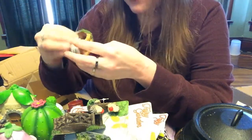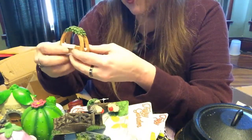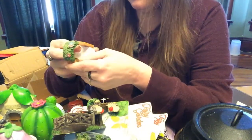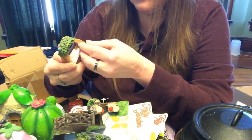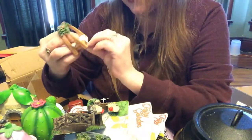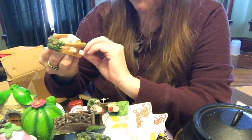Maybe I could do something with it — I don't know. I'm not digging it, I'm not digging the color. I may have to do something with it. We'll see.